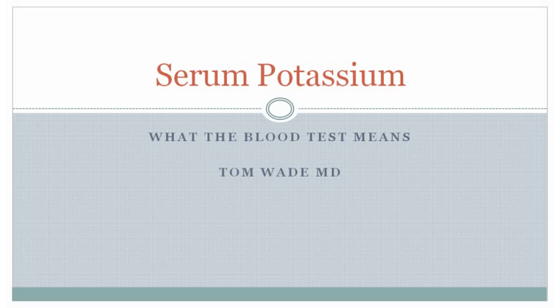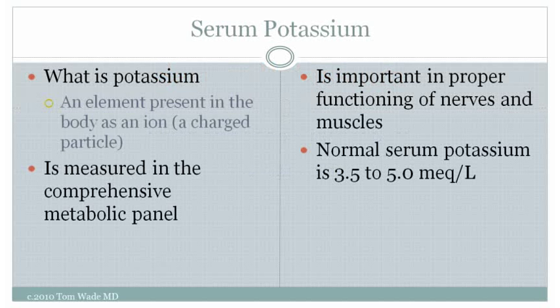In this visit, I'll talk about what the serum potassium means. Potassium is an element present in the body as an ion, meaning a charged particle. It's one of the blood tests measured in the comprehensive metabolic profile. Potassium is important in proper functioning of nerves and muscles.